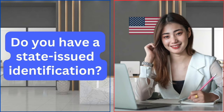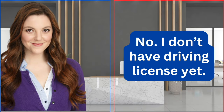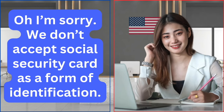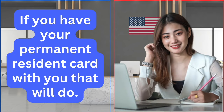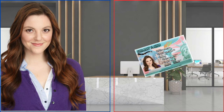Do you have a state-issued identification? If you have a driving license, that will be fine. No, I don't have a driving license yet. I have my social security card. Is this okay? I'm sorry, we don't accept a social security card as a form of identification, as it doesn't contain a photo or your physical details.